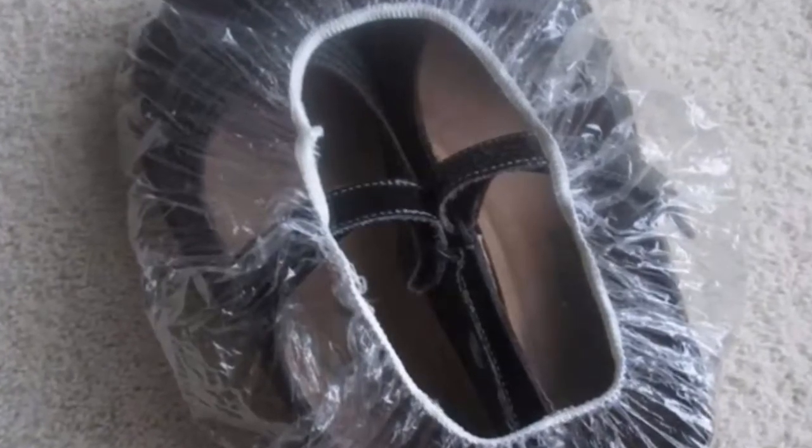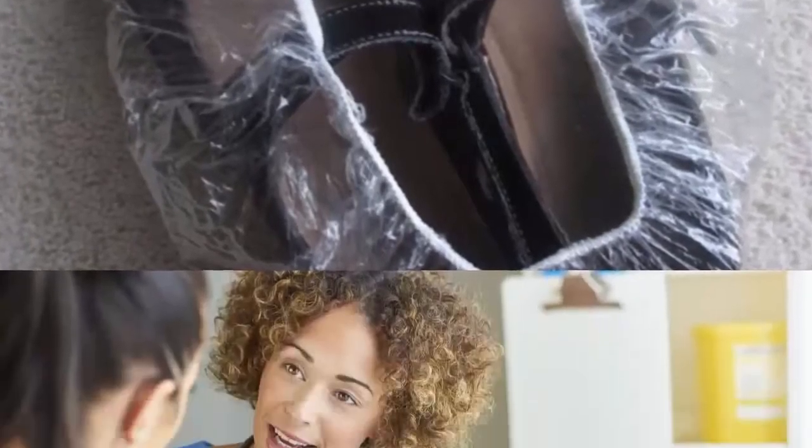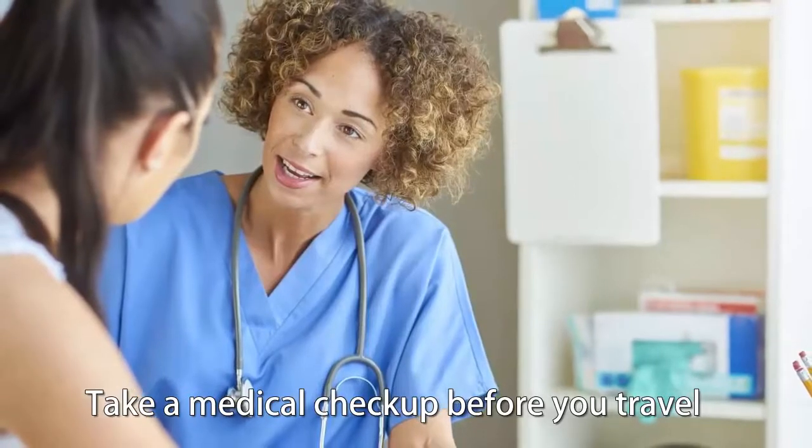Wrap your shoes in a shower cap. Here's a simple tip: wrap your shoes inside a shower cap. This way you will not have to worry about your footwear getting your clothes dirty when they are together in the suitcase.